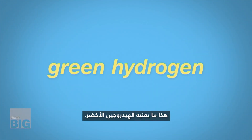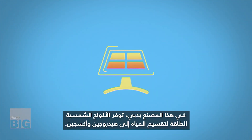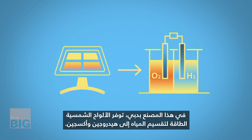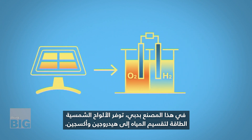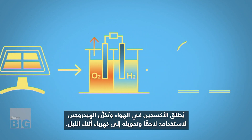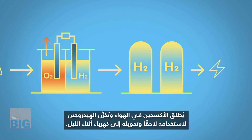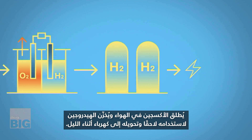This is what green hydrogen means. At this plant in Dubai, solar panels provide power to split water into hydrogen and oxygen. Oxygen is released into the air and hydrogen is stored to be used later on and converted into electricity during the night.